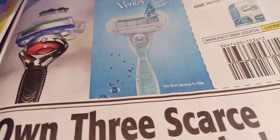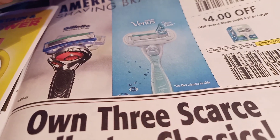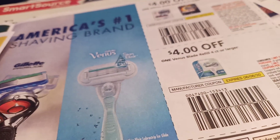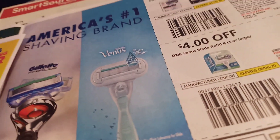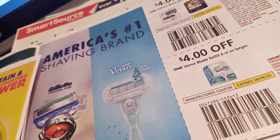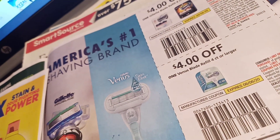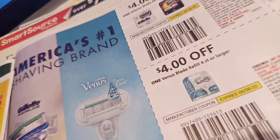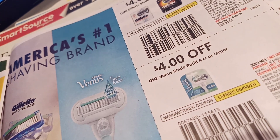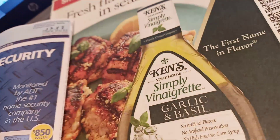There's also a $4 off coupon on one Venus blade refill, four count or larger — same goes for Gillette. I'm wondering if it'll attach to the Venus starter kits, but for the four-cartridge refill that's probably about $12.00, so there's still quite a bit of out-of-pocket cost even with the $4 coupon.